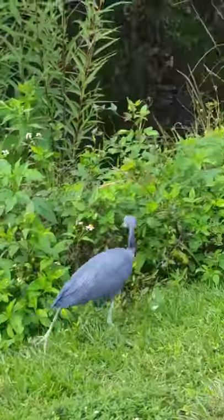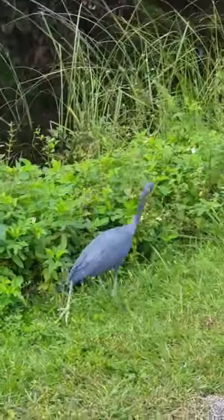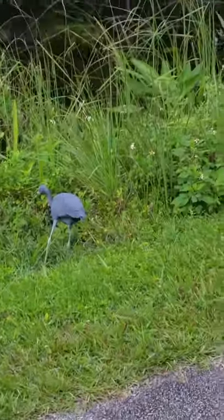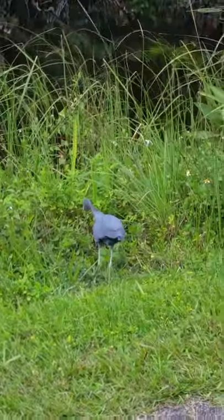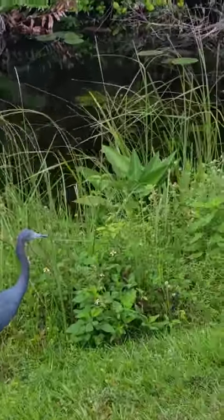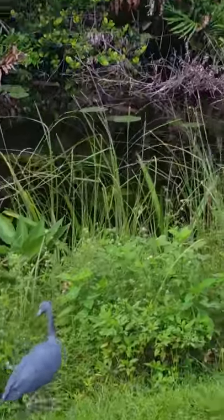We're here at Shark Valley and right along the trail here we have a Little Blue Heron. It's a completely different species from the Great Blue Heron. You can see it's a slate gray bird, slate gray blue, with a slate gray bill and legs. Not as tall as the Great Blue Heron. Completely different species and they're rather beautiful.